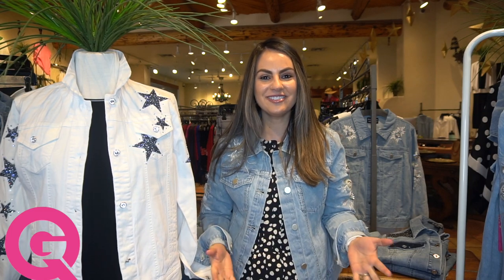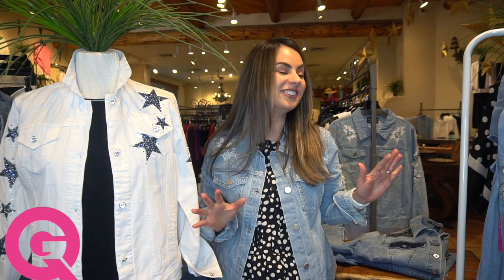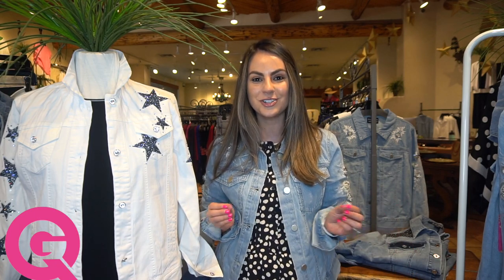Hello everyone, happy Monday! I hope your morning is off to a fabulous start. This week here at G. Loretta, we are talking all about denim jackets. This season we have got in the most killer denim jackets. It's that time of the year where I like to go through my closet and really refresh my denim jacket, because everything in the fashion world is constantly changing. We might have a few denim jackets already, but these ones are revamped, refreshed, and brand new. Let's get started with my favorite one from the bunch.